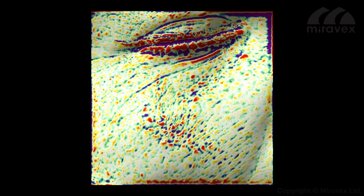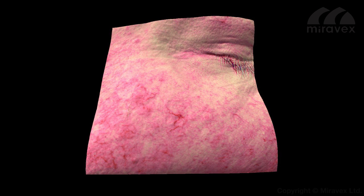A quick scan shows how rough the skin is, how deep the wrinkles are, and what degree of sun damage and redness is present.